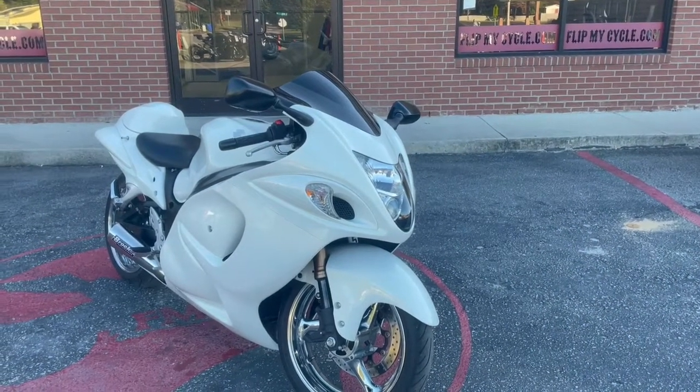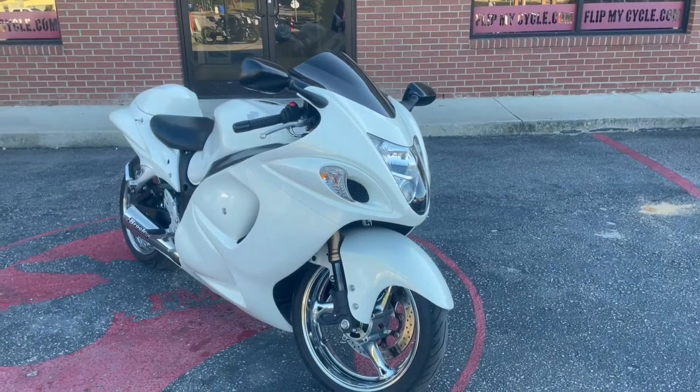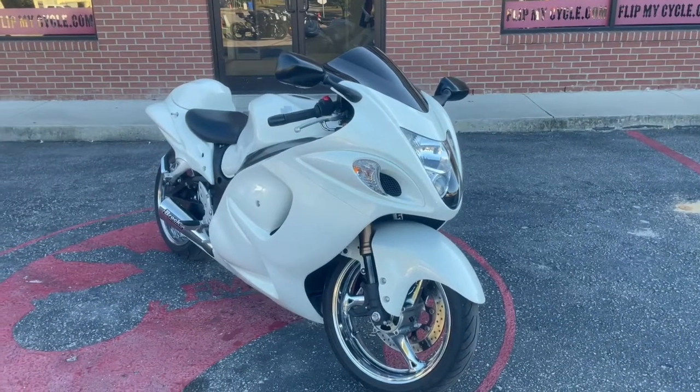Alright, what's going on guys? It's Lou Will back at Flip My Cycle, looking at the 2011 Suzuki GSXR 1300, the Hayabusa. Let's go ahead and take a look at it.